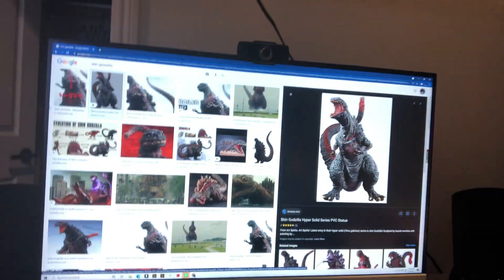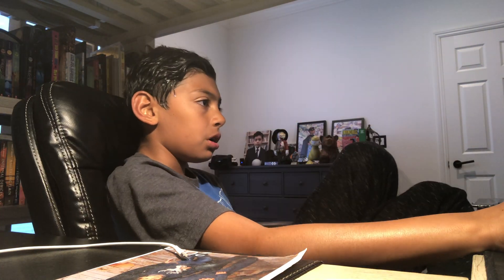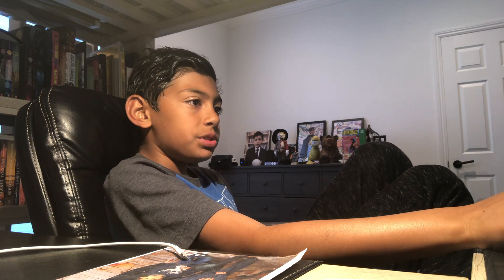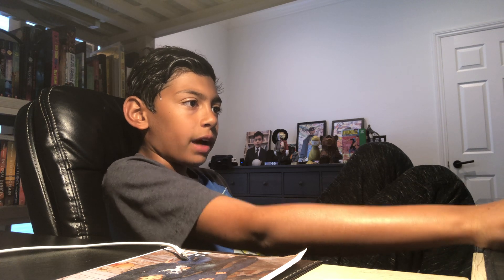Look familiar? Keep that image of that Godzilla in your mind. Does this look familiar? Yes, it may be Shin Godzilla. Now I'm going to be breaking down why I think it's Shin Godzilla. If you look closely, the mouth is the same. Shin Godzilla is still bigger than our Godzilla, yet they have around the same physique.